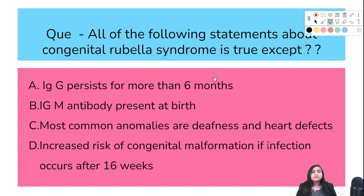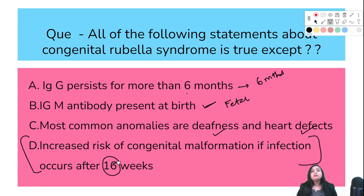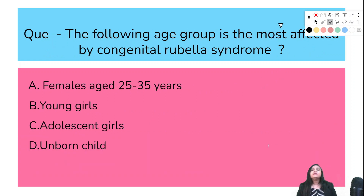All of the following statements about congenital rubella syndrome are true EXCEPT: IgG persists for more than six months; IgM antibody present at birth; most common anomalies are deafness and heart defects; increased risk of congenital malformation if infection occurs after 16 weeks. IgG persists for a longer period — correct. IgM present at birth — correct. Common anomalies are deafness and heart defects — correct. We've discussed that infection before 11 weeks is most severe, so the answer is option D.